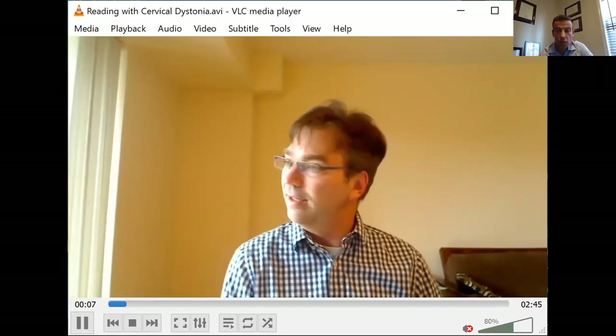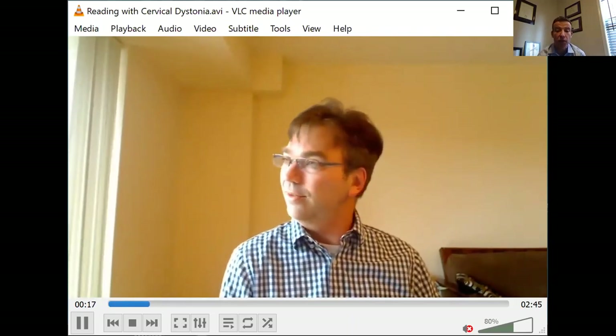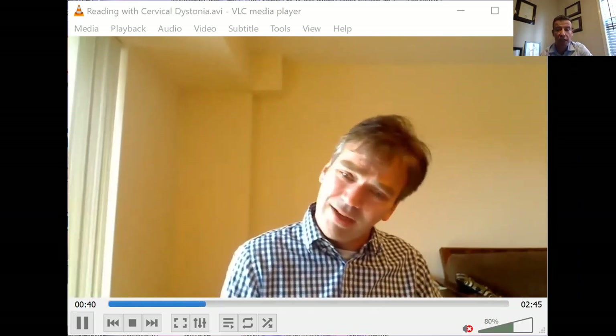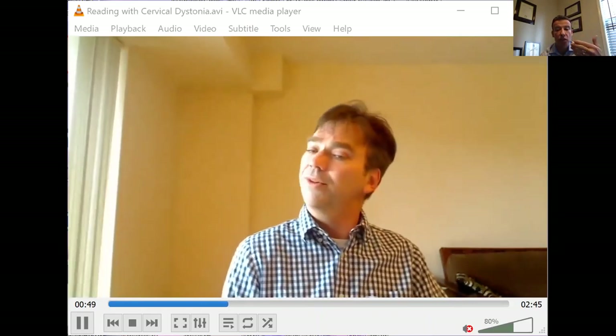I want to show you a video to highlight a few points already mentioned. This is a YouTube video from a person who documents his journey with cervical dystonia — full disclosure, I do not know this person, but appreciate him making these videos publicly available. This highlights complex movements in some patients with cervical dystonia involving multiple directions of movement. There may be a superimposed head tremor that you can see. The head tremor might be compensatory — unlike a primary tremor syndrome like essential tremor where the head shakes back and forth equally, this may be compensatory as he's trying to look back at the screen.